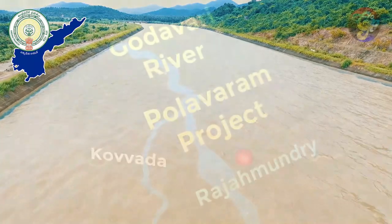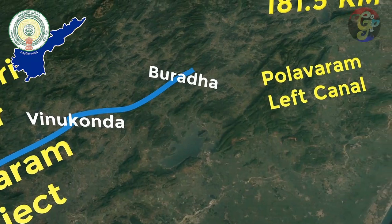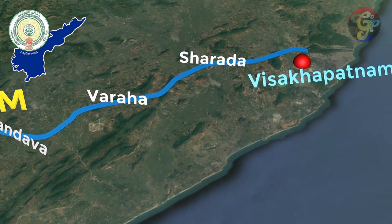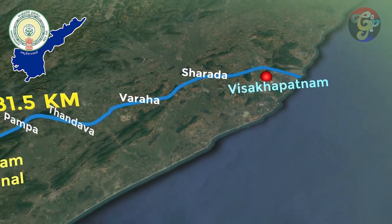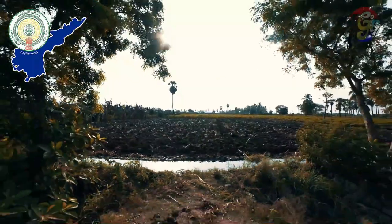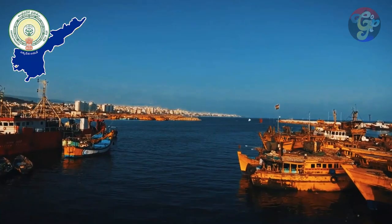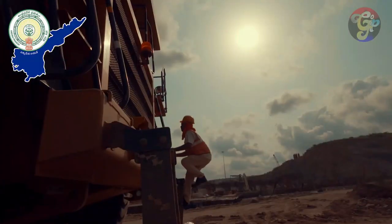The water entering the left canal reaches Visakhapatnam through the canals of Vinukonda, Burrada, Yerleru, Pampa, Tandava, Varaha, and Sharada Canal. Traveling across 181.5 kilometers, the left canal will provide water for about 4 lakh acres of land in East Godavari and Visakhapatnam districts, along with 23.44 TMCs of water for the drinking and industrial needs of Visakhapatnam. With machines worth 2,000 crores and 4,000 men working day and night.